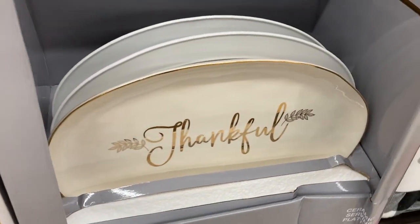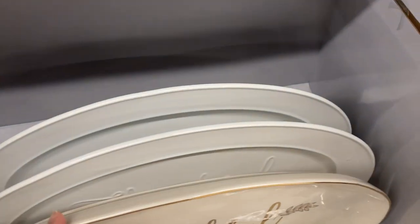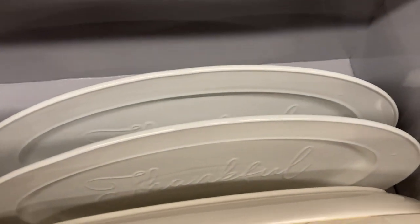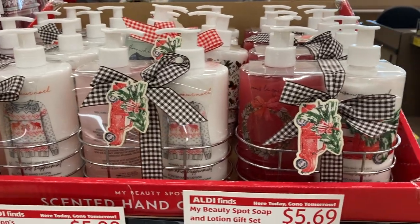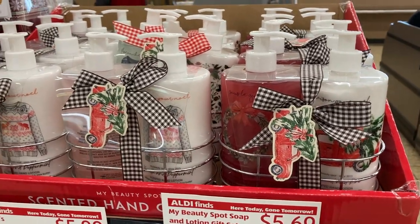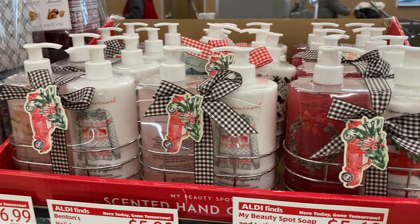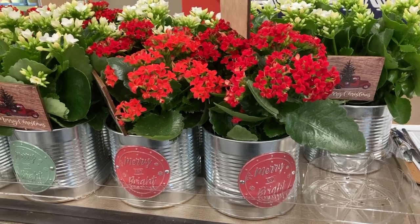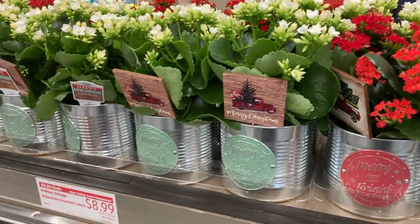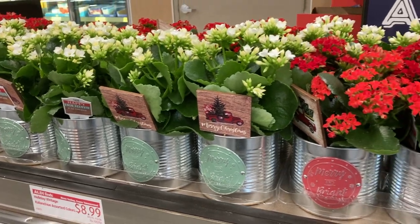They also have these beautiful thankful platters — one in a cream color with gold writing and then the other one is all white. I'm not sure if they're a carryover from Thanksgiving or not, but I think they would work perfectly for both Thanksgiving and Christmas. I spotted these hand soap and lotion sets right by the checkout and they come in a couple different scents. And lastly, these beautiful potted flowers in the little tin cans with the red truck decor — I thought they were super festive.